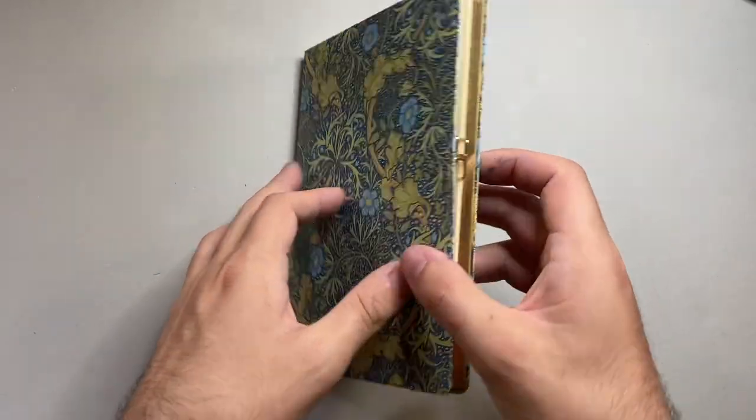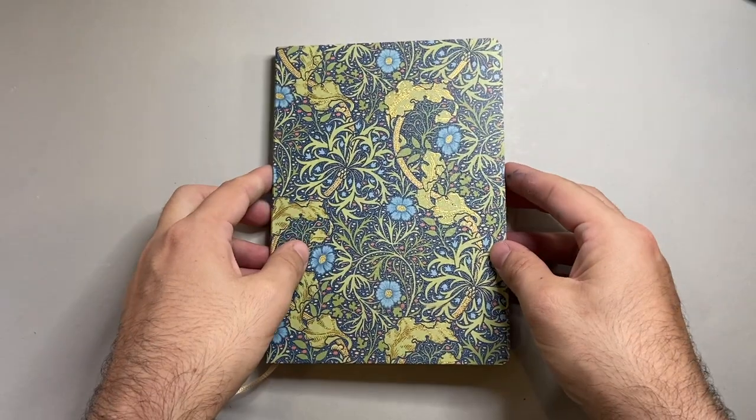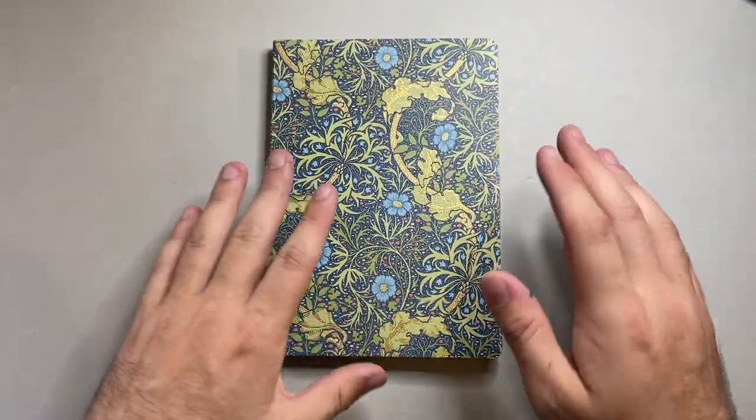I've been using this for a little while, so I've clamped off some pages that I was using — excuse that — but I want to run over the features of this book.